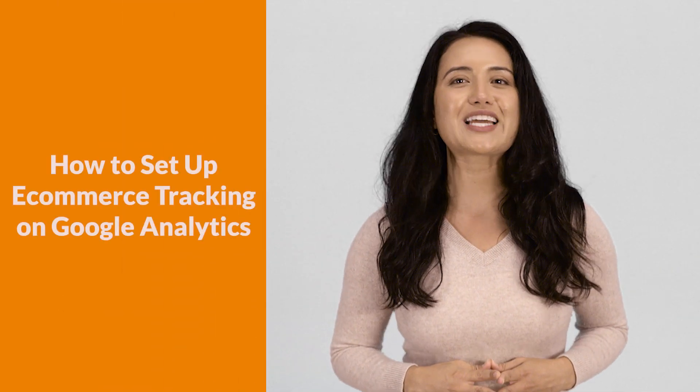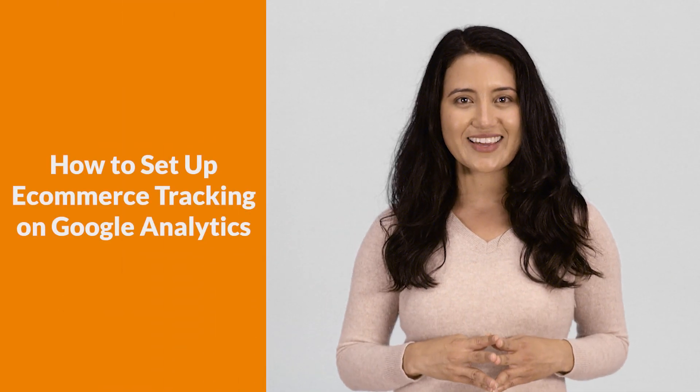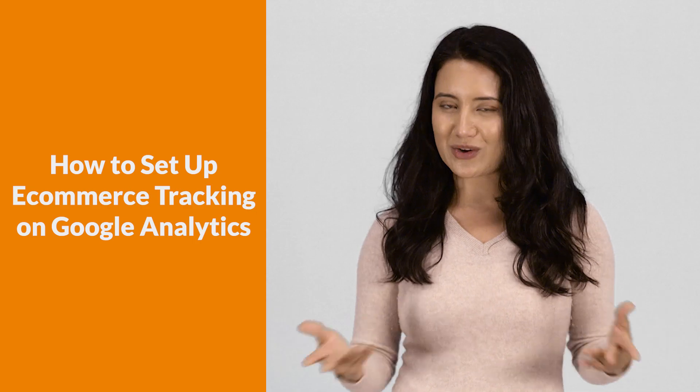E-commerce tracking will increase your profit by providing you with more information from your customers. Google gives us access to this information in order to give you the tools for success. Thanks, Google! We've helped hundreds of clients better understand their online activity and turn their insights into conversions. I'm Stephanie from Ignite Digital, an award-winning digital marketing agency, and today you're going to learn the importance of e-commerce tracking and how to use it to increase profits.